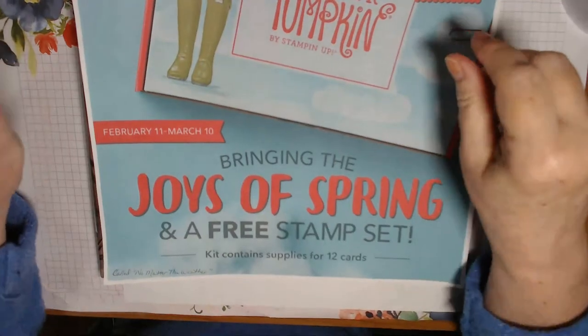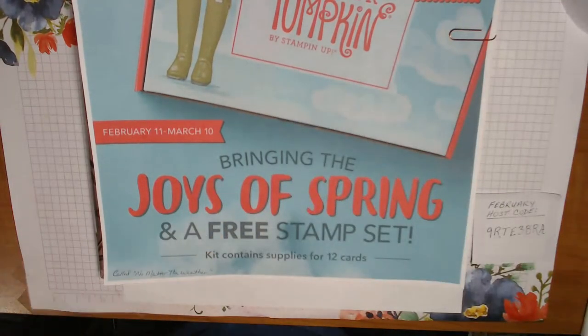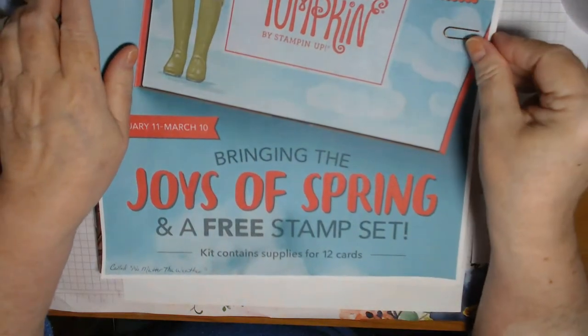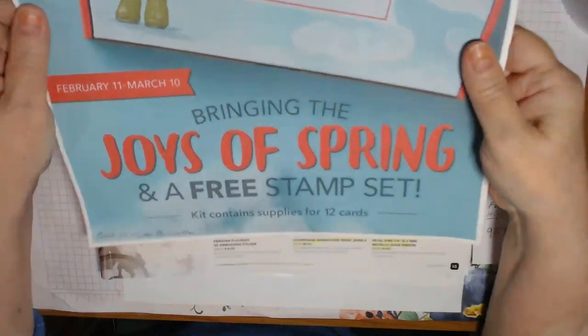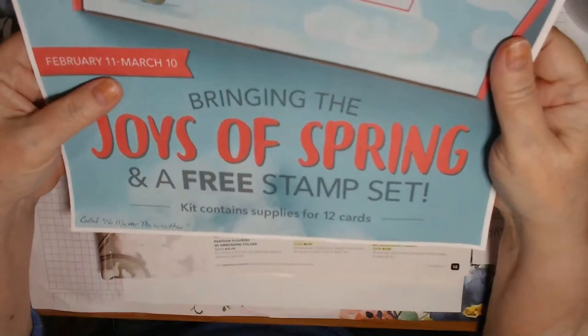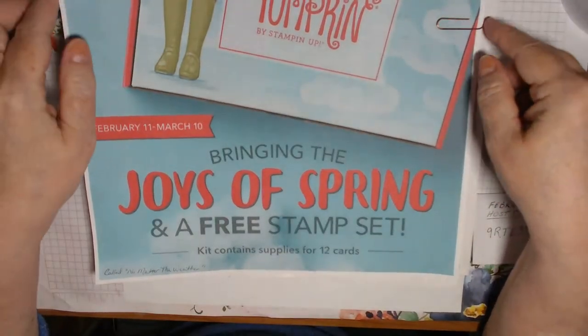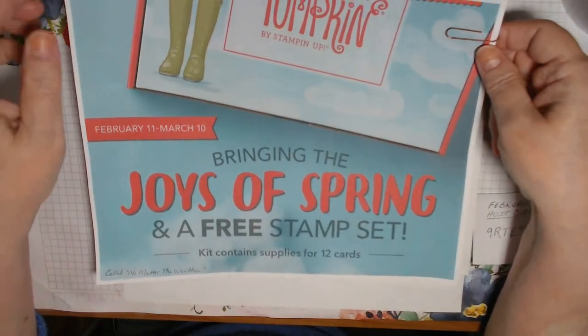I'm going to jump right in. I have three cards, but depending on how I feel, we might play around a little bit at the end. First announcement: you have to sign up for Paper Pumpkin by March 10th to get the special box and this cute kit called No Matter the Weather.